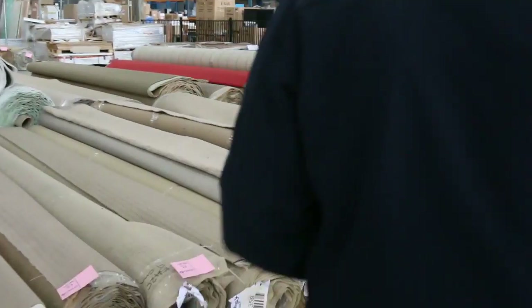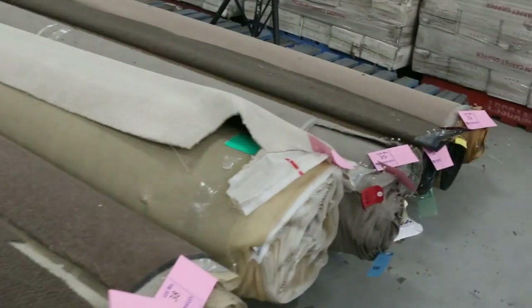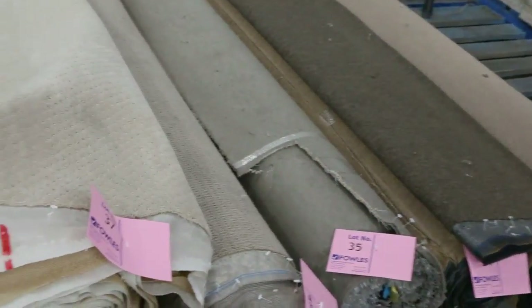Then we move into some bigger rolls over here. These rolls will go anywhere from 5 to 10 meters — great range of colors and styles.